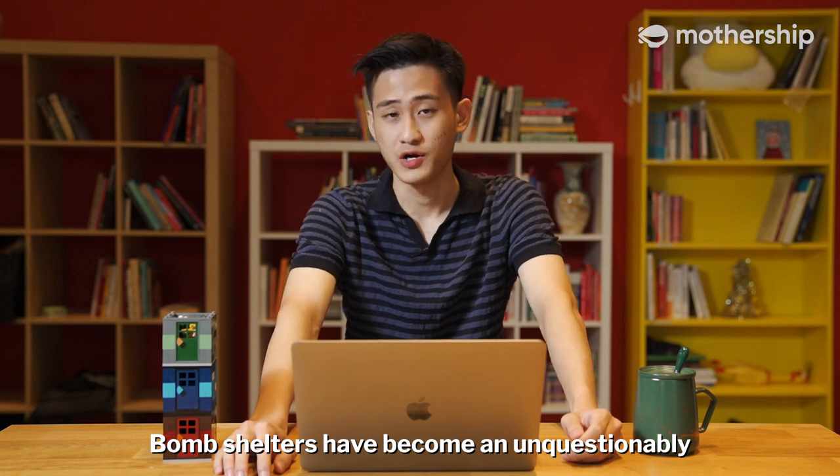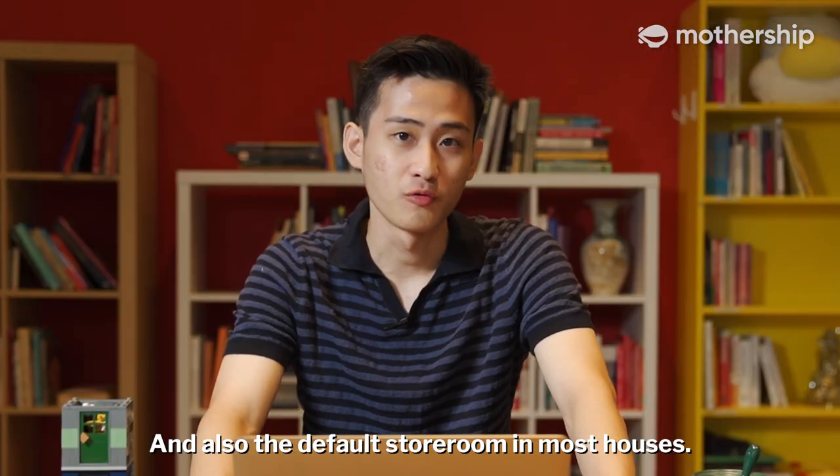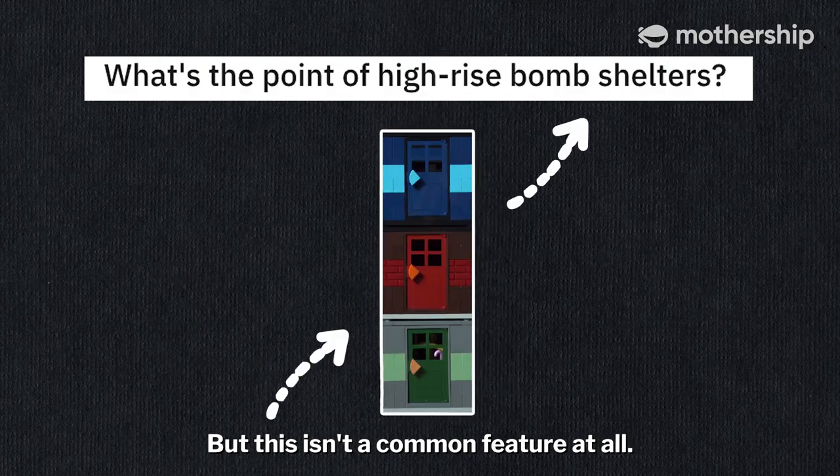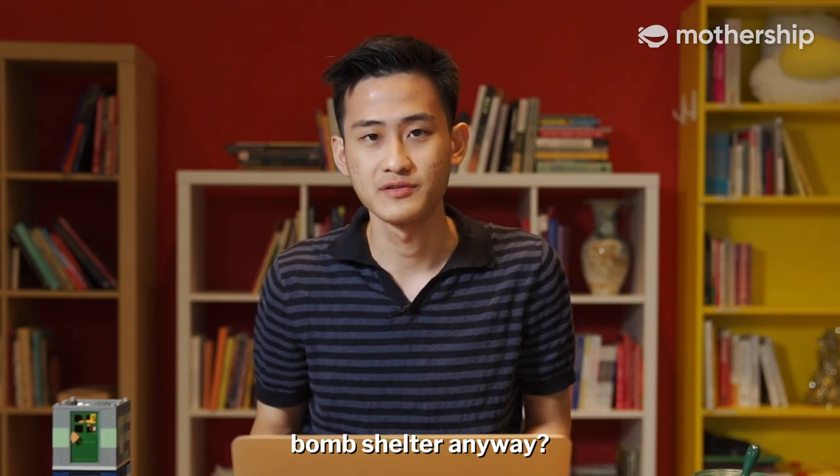Bomb shelters have become an unquestionably accepted feature of our houses in Singapore and also the default storeroom in most houses. But this isn't a common feature at all. So why do houses in Singapore have a bomb shelter anyway?